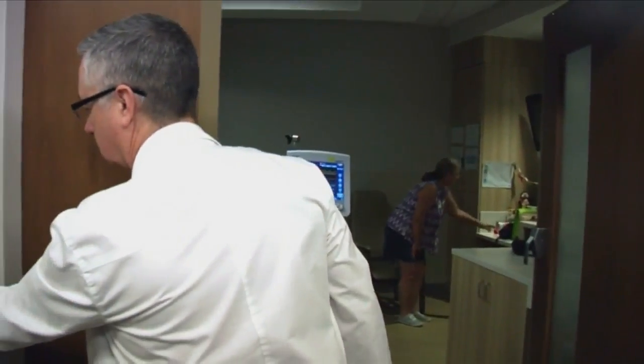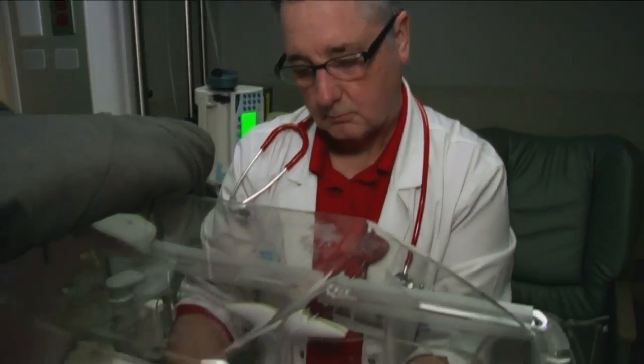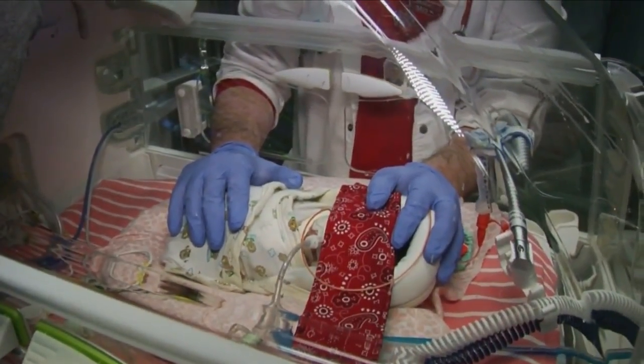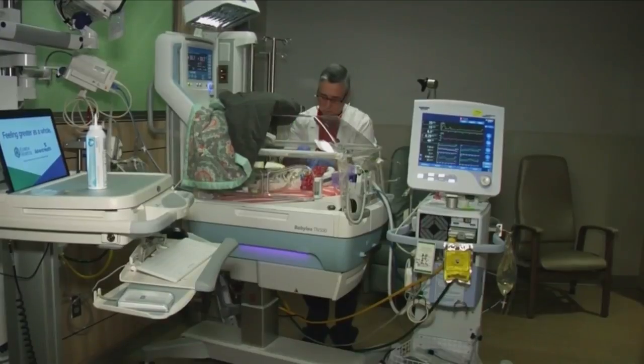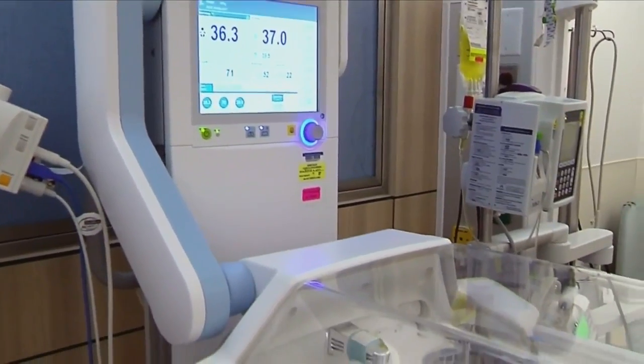NICU nurse manager Michael O'Brien has cared for hundreds of preemies over 25 years. Advent Health in Orlando is now the first in the country to test an innovative system that in some ways stimulates a mother's womb. It's a high-tech isolette called Baby Leo.